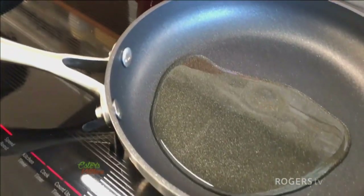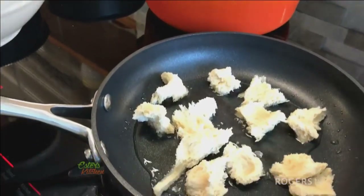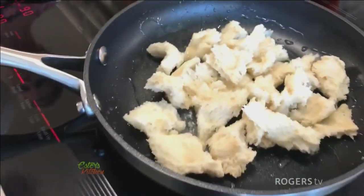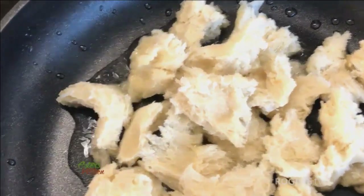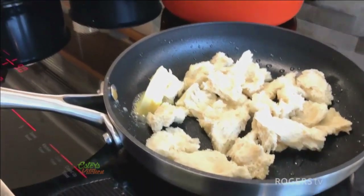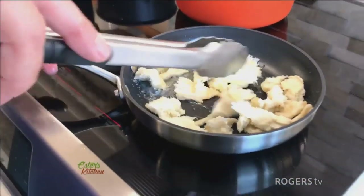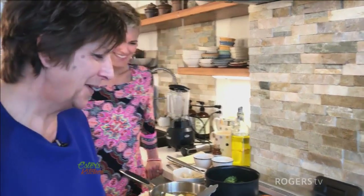For the croutons, I'm using sourdough bread that I just tear into little pieces — my very favorite. I make sure they don't go too dark. I love toasted sourdough for croutons. I'm adding olive oil and a little bit of butter. Can't be too healthy — butter makes it better, let's just be honest.